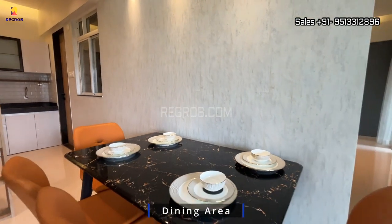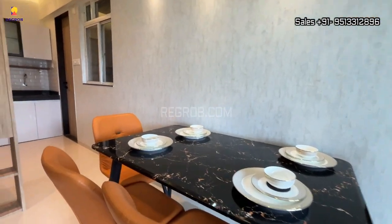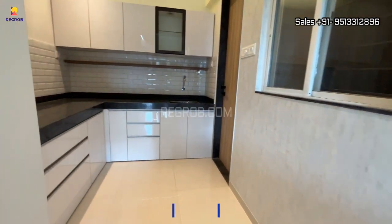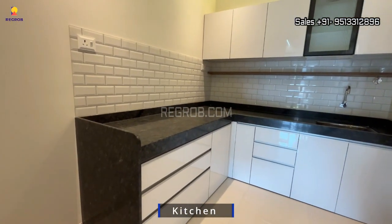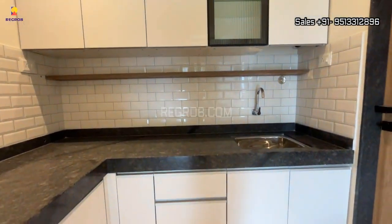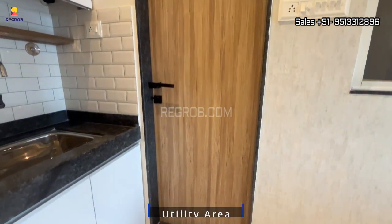Here's the dining area which is facing towards the kitchen. The kitchen is designed with an L-shaped platform and has efficient space. Inside the kitchen we also have a separate utility space for your daily needs.